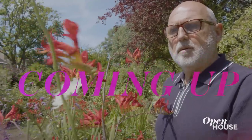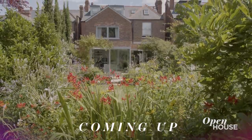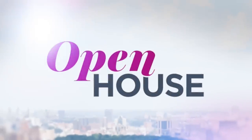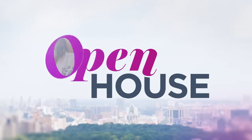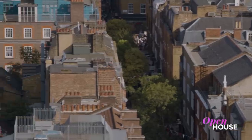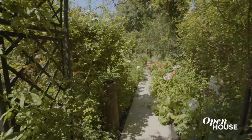We have more with Sam after the break, including a closer look at that garden. Welcome back, everyone. Now we rejoin renowned hairstylist Sam McKnight in London for a closer look at his favorite part of the home — the garden.